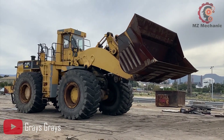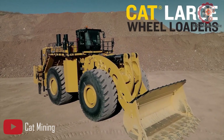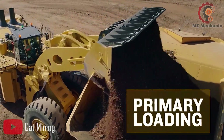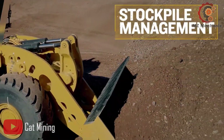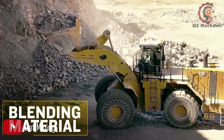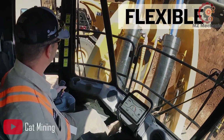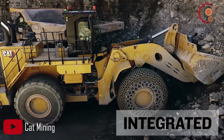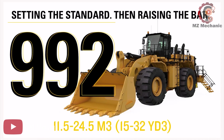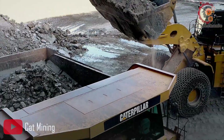It boasts a maximum dump height of 6.94 meters, enabling easy dumping of materials into trucks or containers. With a turning radius of 22.27 meters outside, this wheel loader can navigate tight spaces with ease. Its lifting force of 614 kN guarantees the ability to handle heavy loads effortlessly. Powering this impressive machine is a Caterpillar engine, specifically the 3508B EURII motor, with an engine power of 610 kW and a displacement of 34.5 liters. The engine operates at a maximum torque of 1,750 rpm, ensuring efficient and reliable operation.